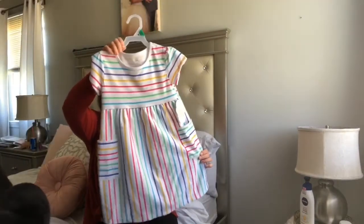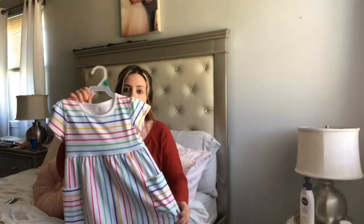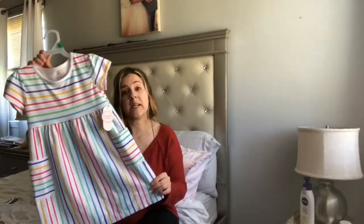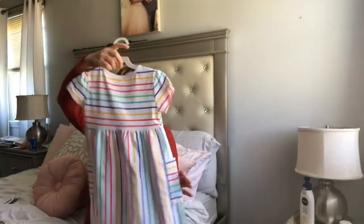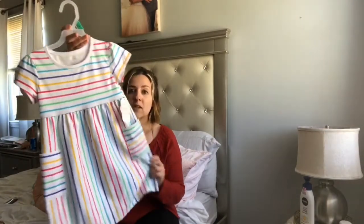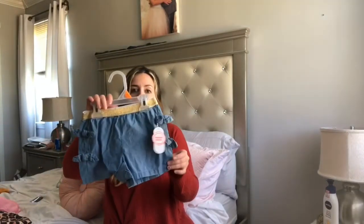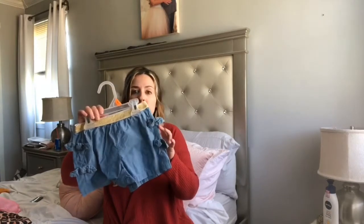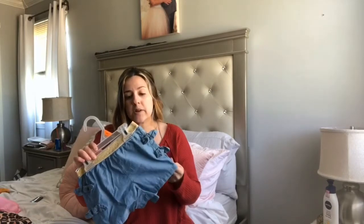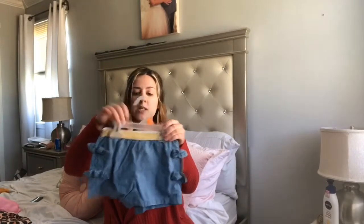Starting off with this dress from Walmart — it was $4.97. It's very light material and I love the way the colors look, very 60s/70s vibe. This is a size five and I'm really hoping it fits her. The second thing I got from Walmart were these cute little shorts for $7.44. The material isn't the greatest but it's just something to throw on when she goes out to play. I love the gold color and these little bows.